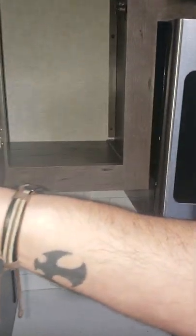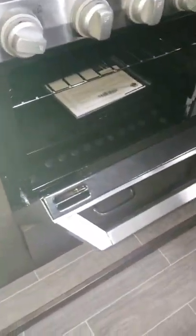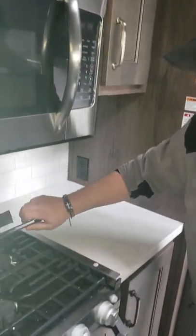Everything that you see in here is good living quality stuff. Residential everything — microwave, stove top there. Good solid surface countertops.